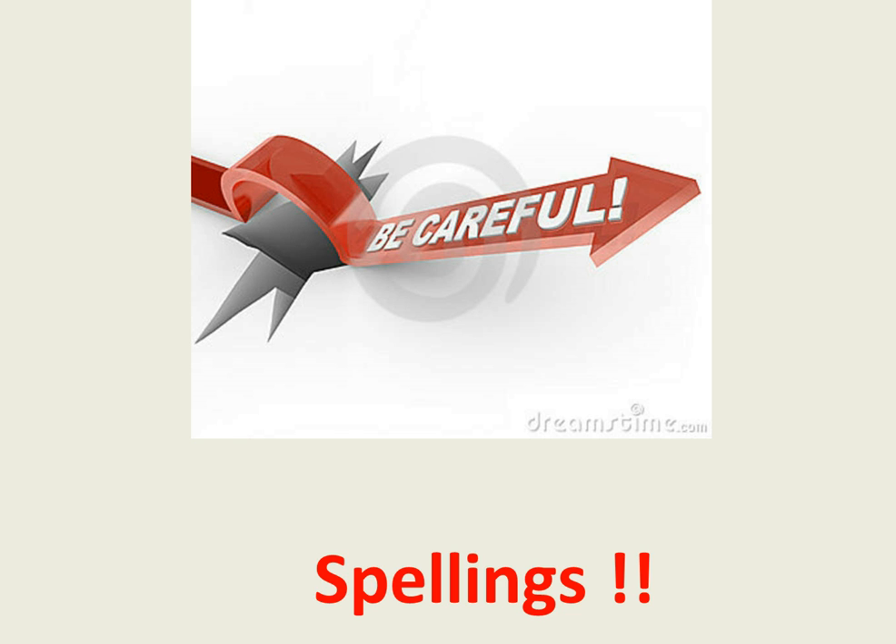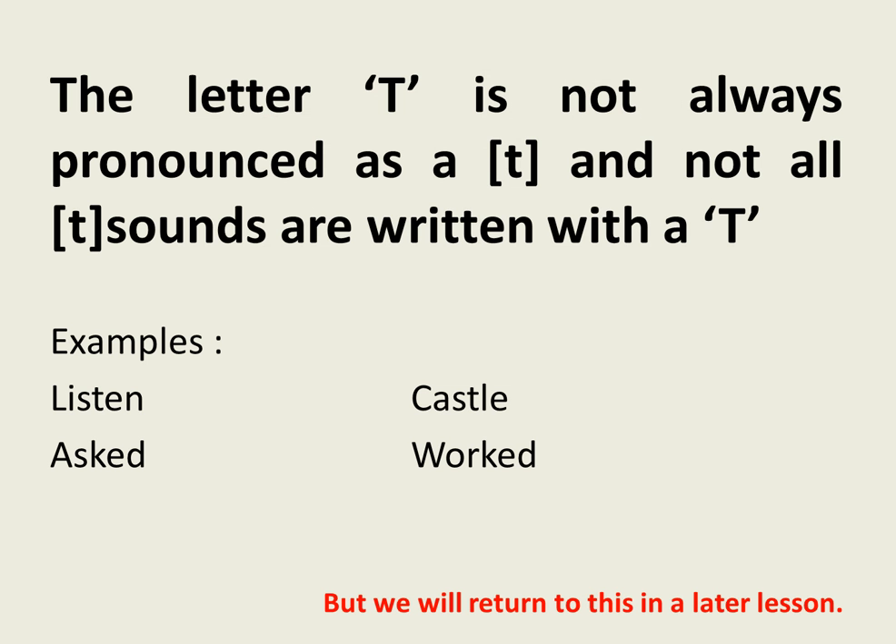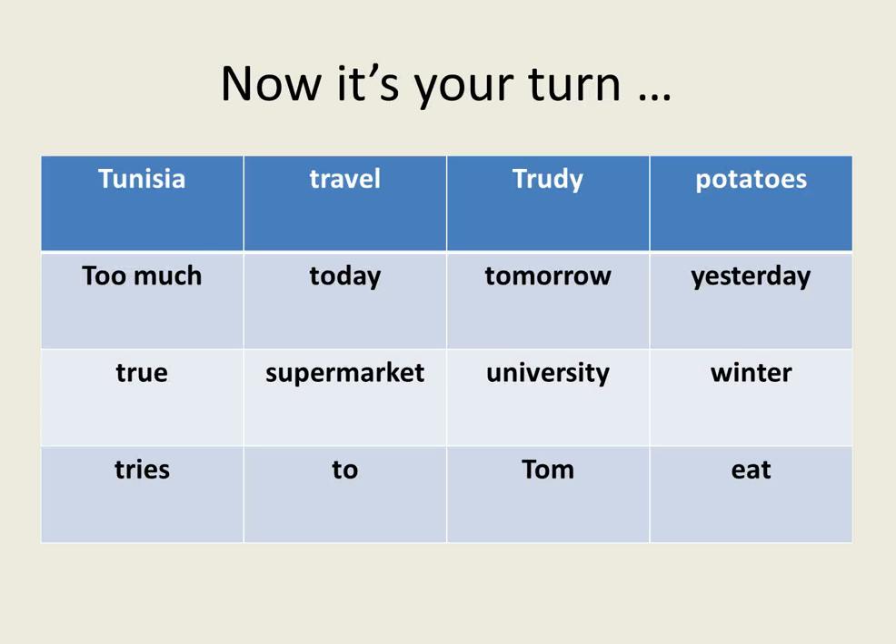Now be careful of spellings. The letter T is not always pronounced as a T, and not all T sounds are written with the letter T. For example: castle, asked, worked. But we will return to this later.